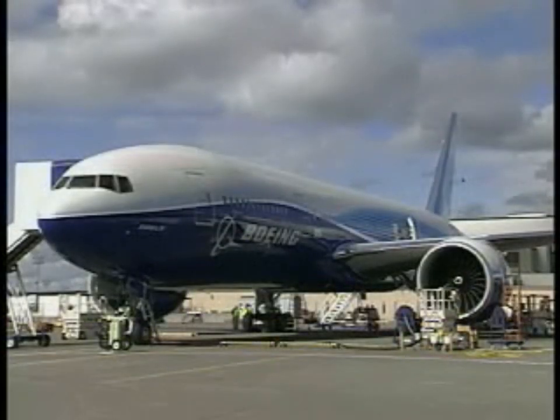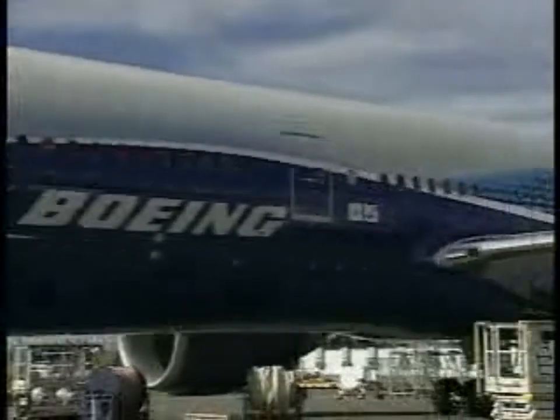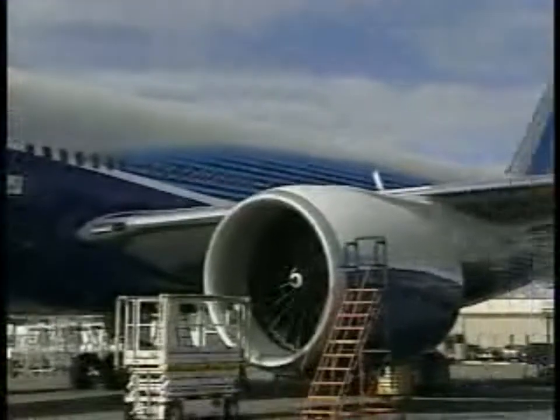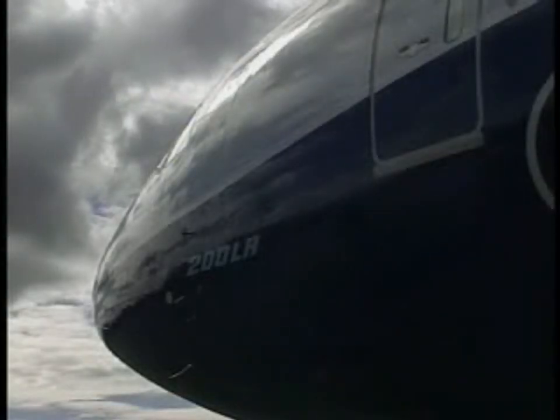Leading up to first flight, we've had a lot of ground tests we had to do in the factory while the airplane was being built, and then when the airplane moved out into the flight line, we also had to do some pre-first flight ground tests to get the airplane ready. We've accomplished all those tests other than the taxi test.